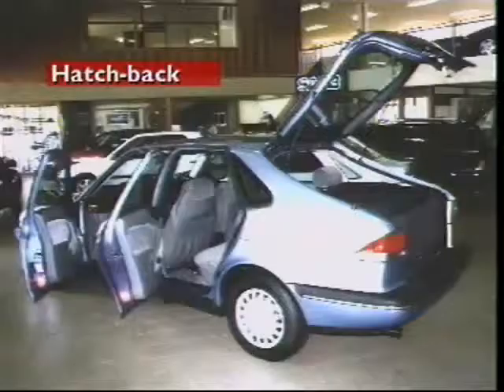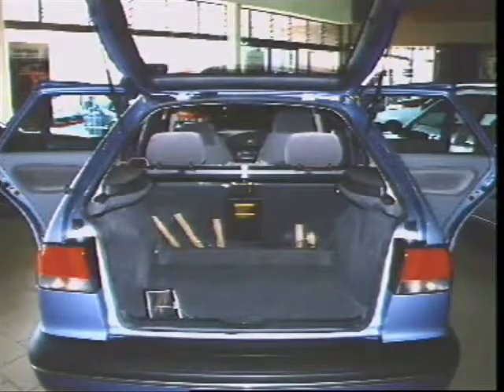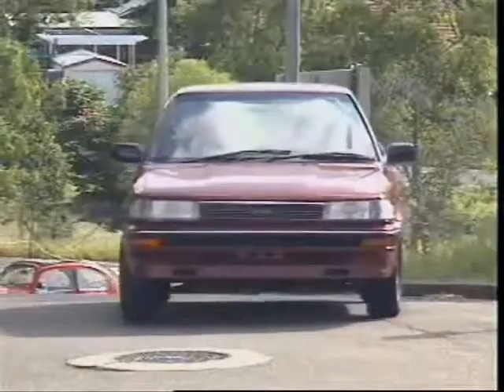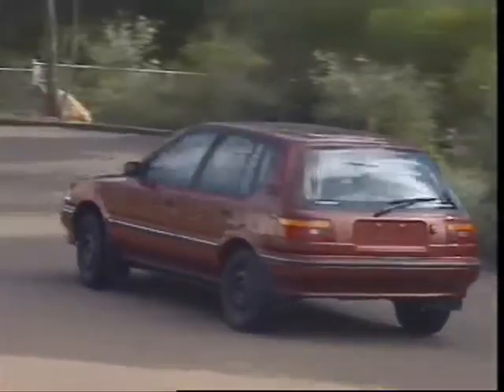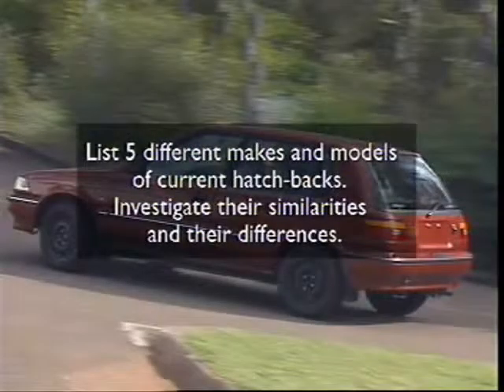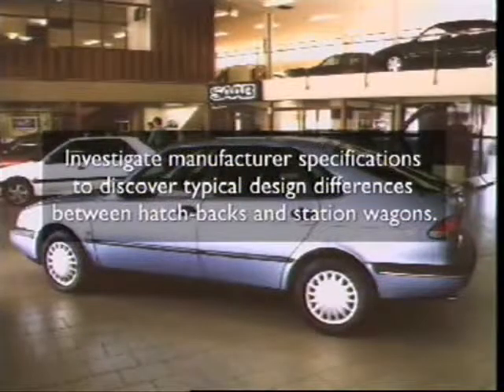Hatchbacks can have three-door and five-door designs. Rear seats usually fold down to increase luggage area. They combine the benefits of sedans and station wagons to make more versatile vehicles.